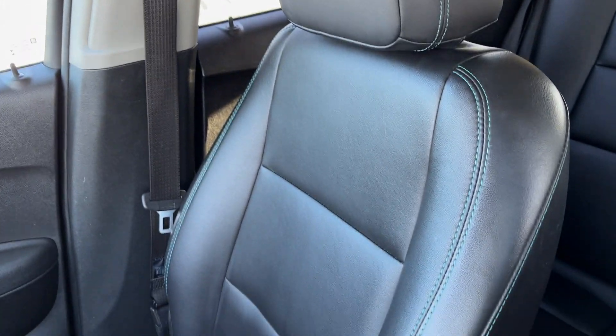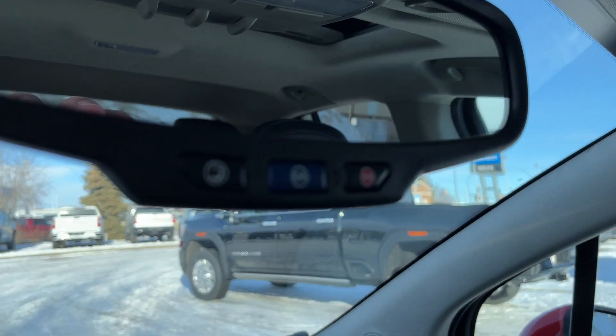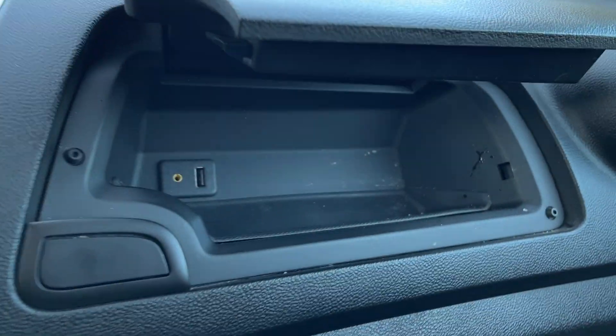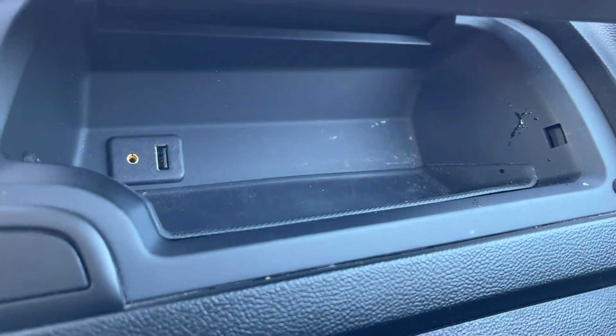Passenger seat also finished in that jet black leather, heated for the passenger with manual seat functions. At the bottom of the rear view mirror we have our OnStar settings, with some storage below that. Above the glove box on the passenger side, we have an aux and a USB. Then our glove box is below.